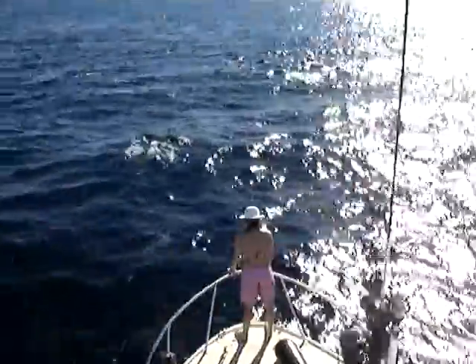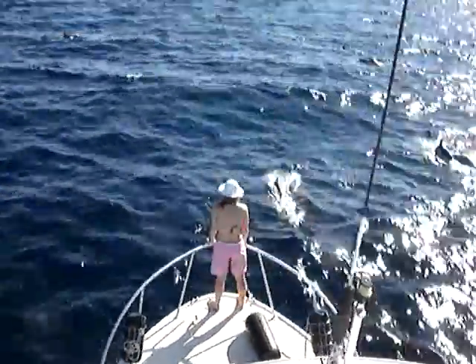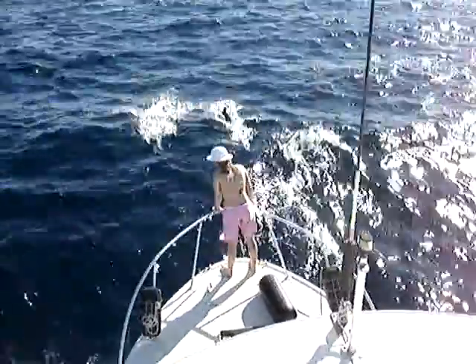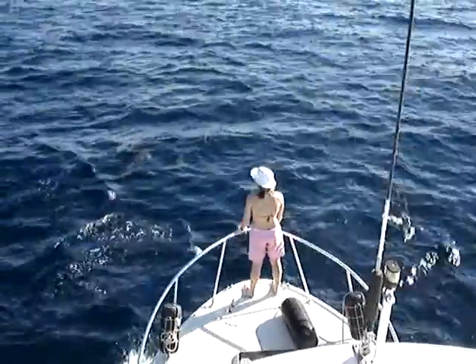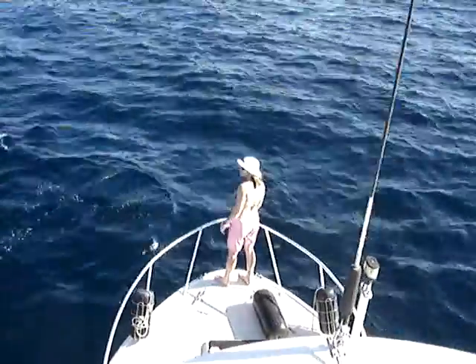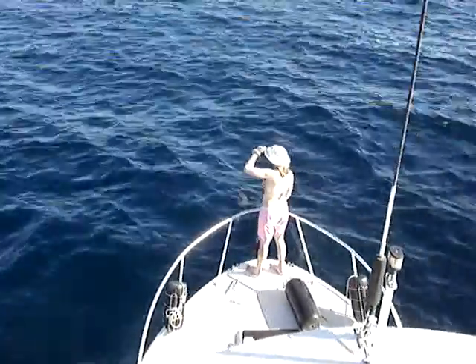I tell you, you catch two or three of those marlin and your arms are spent — very exhausting. She was using 50 pound test, I was using 40 pound test. They are a chore to bring in. That first one was probably around 250 pounds, maybe eight and a half feet or something like that — I'm not sure exactly.